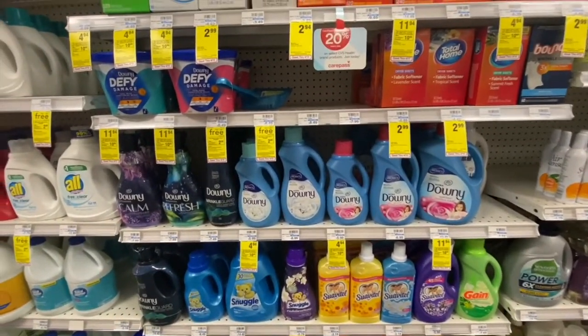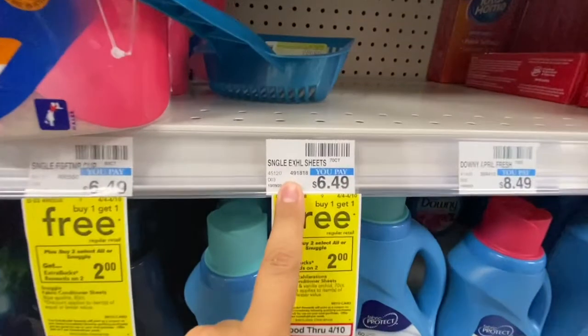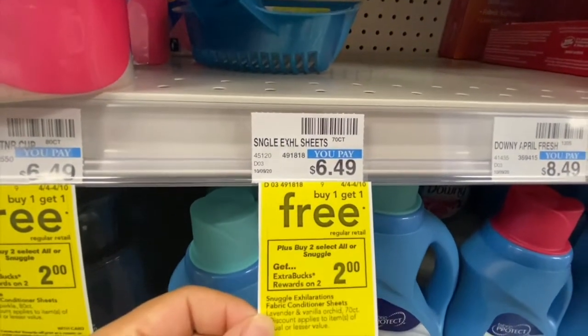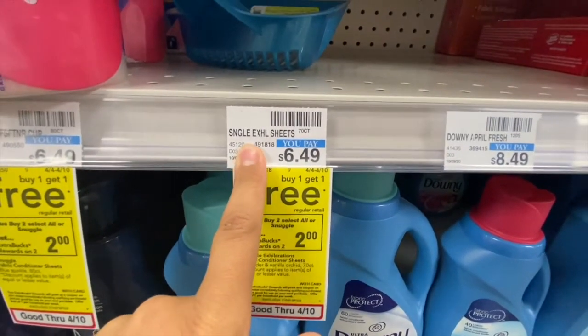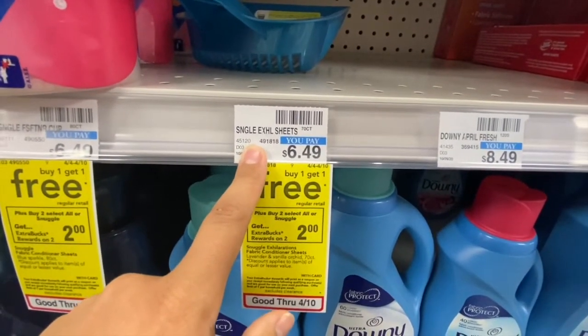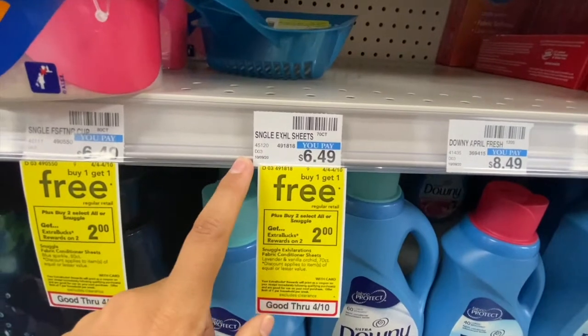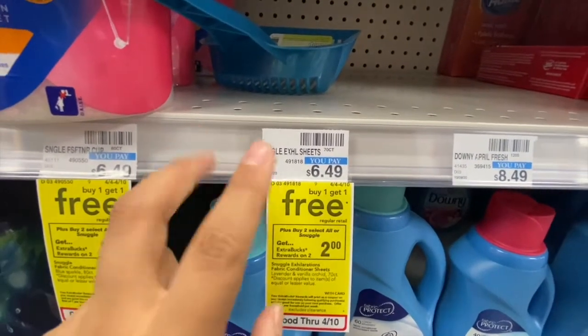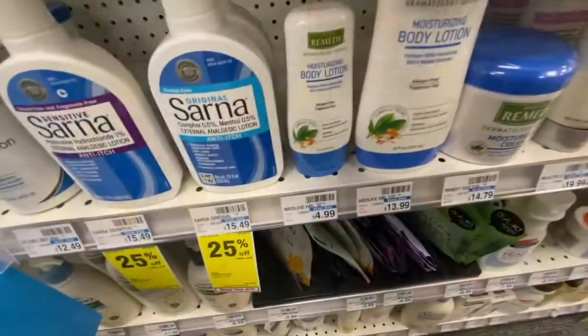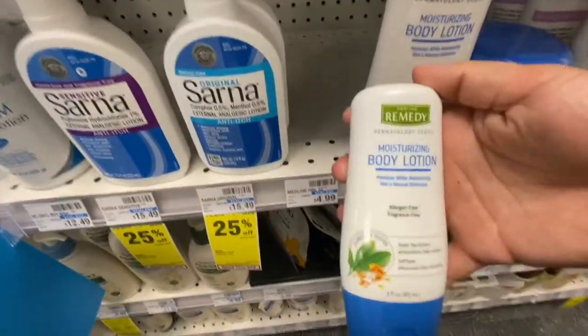Something I wanted to pick up but they didn't have in stock was the Snuggle dryer sheets for $6.49 — they're on promotion, buy two get a $2 ExtraBuck back. I had two CRTs that would have taken off $3 at the register, so I would have paid $3.49 and got $2 back making both just $1.49. Hopefully later in the week I can pick them up.